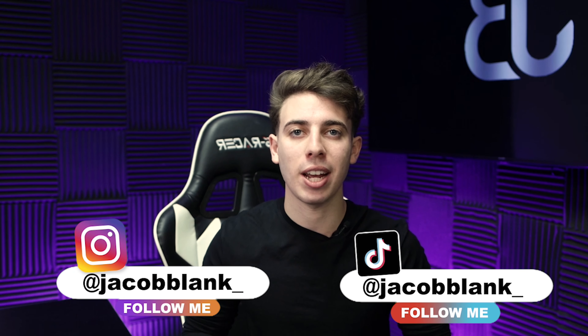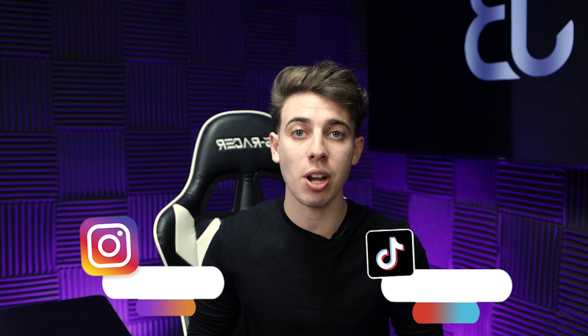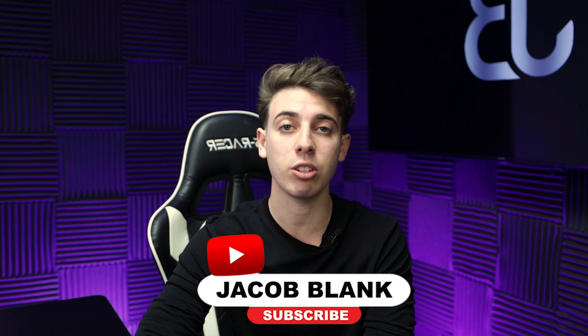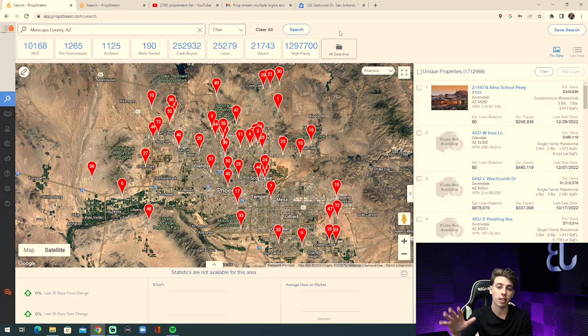What's up everybody, welcome back to my YouTube channel. Thank you for tuning in. In today's video I'm going to be showing you how to pull one of the hottest lists that you can pull from PropStream. Make sure you stick around to the end so you learn how to pull this list. Also if you're not already subscribed, go down below, hit the red button and subscribe to the channel — it helps me reach more people. Now let's jump on the computer and check it out.